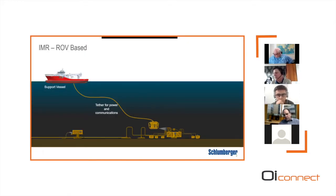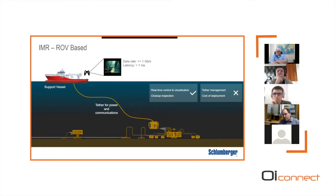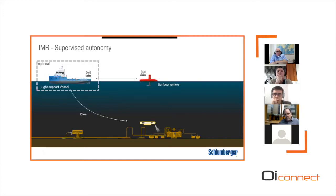Right now, inspection, maintenance and repair is usually done via ROVs with a fairly heavy support vessel, a tether for power and communications. You get a very high data rate — more than a gigabit per second over fiber — with low latency, which is great for real-time control. The drawback is managing that tether and needing a large support vessel with lots of personnel on board. We're trying to eliminate the tether using supervised autonomy, starting with possibly a light support vessel or some level of residency that carries the AUV.